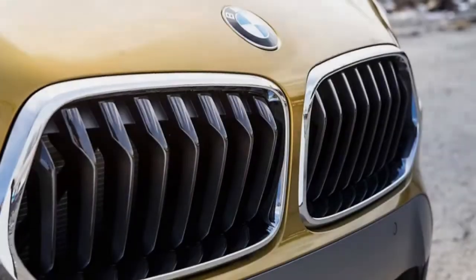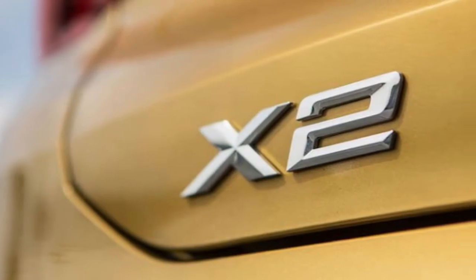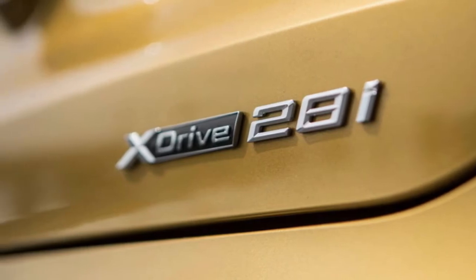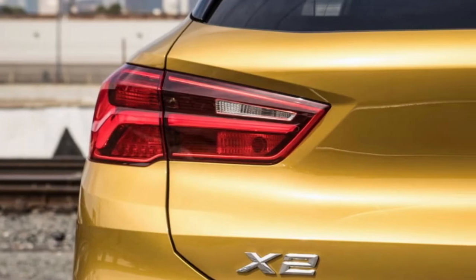Does it make a difference that only the most ardent BMW loyalists will recognize that this badge is a tribute to the CS cars of the 1960s and 70s? Most likely not. This is the sort of vehicle the luxury market is clamoring for at present, and this intra-brand differentiation appears unlikely to impact sales projections.